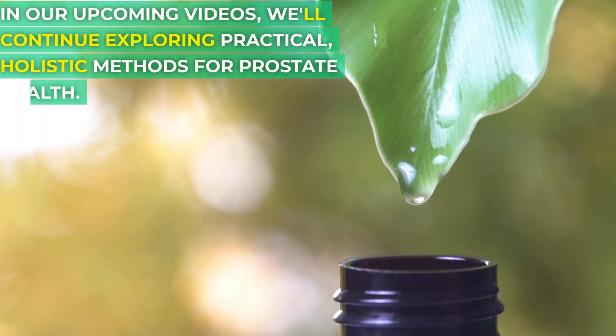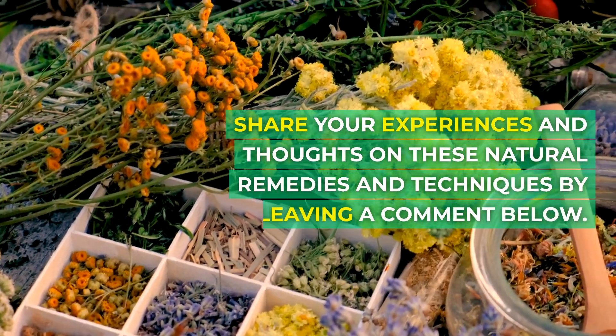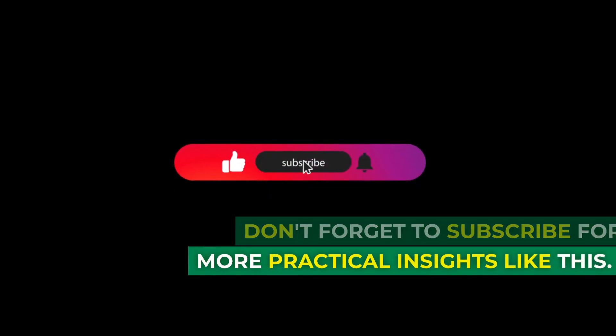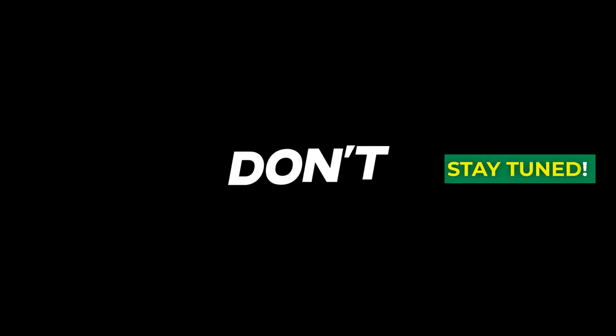In our upcoming videos, we'll continue exploring practical, holistic methods for prostate health. Share your experiences and thoughts on these natural remedies and techniques by leaving a comment below. Don't forget to subscribe for more practical insights like this. In the next video, we'll discuss the role of stress in prostate health and provide actionable strategies to manage it.